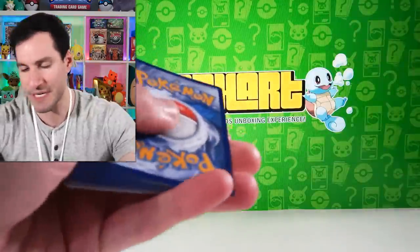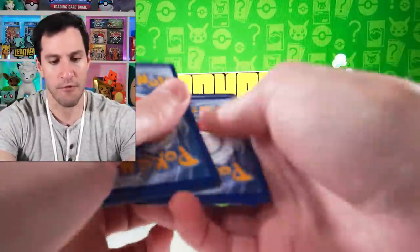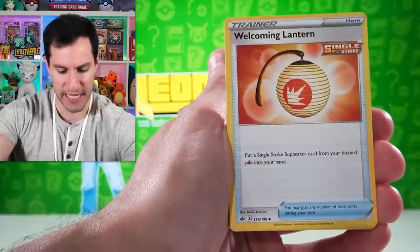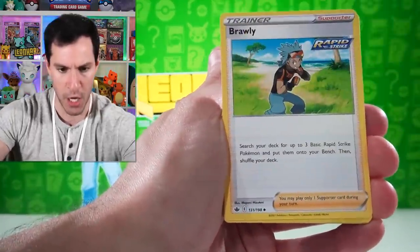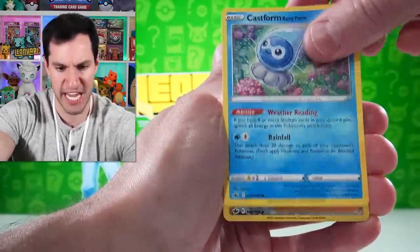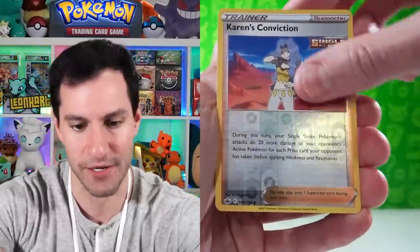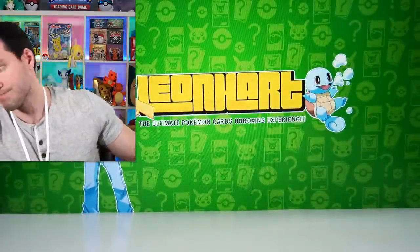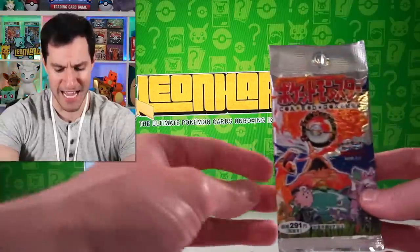Four cards, lightning energy — let's see. Weedle, Farfetch'd, Castform, Karen, and Malamar — evil Disney wait wait. All right, the first pack is up. This, my friends, is the pack that started it all.